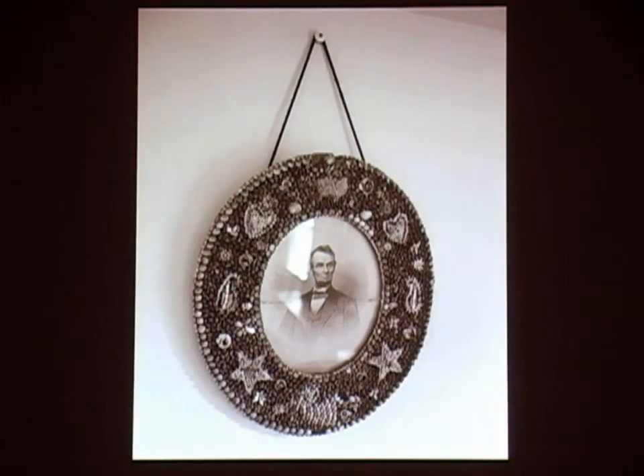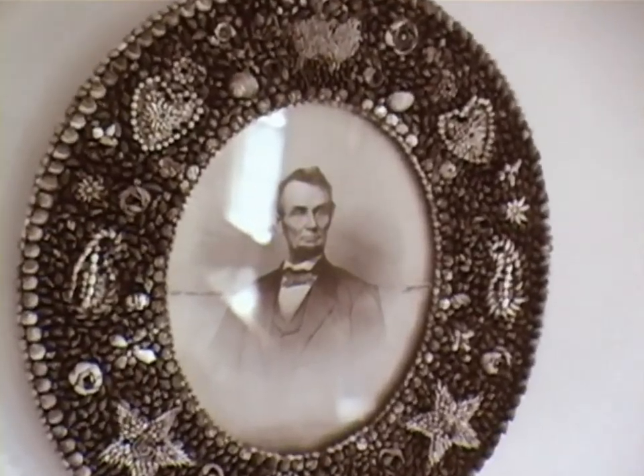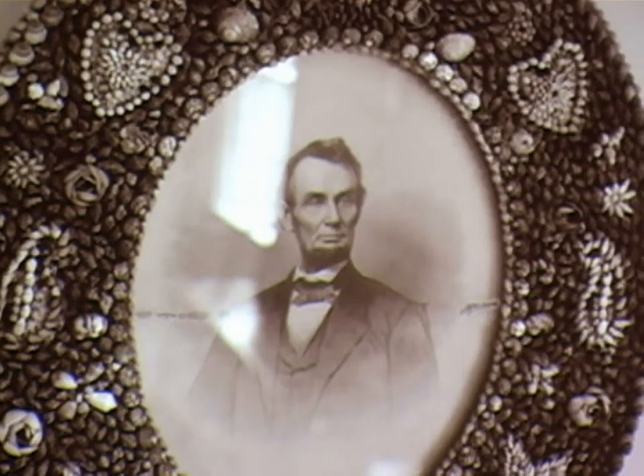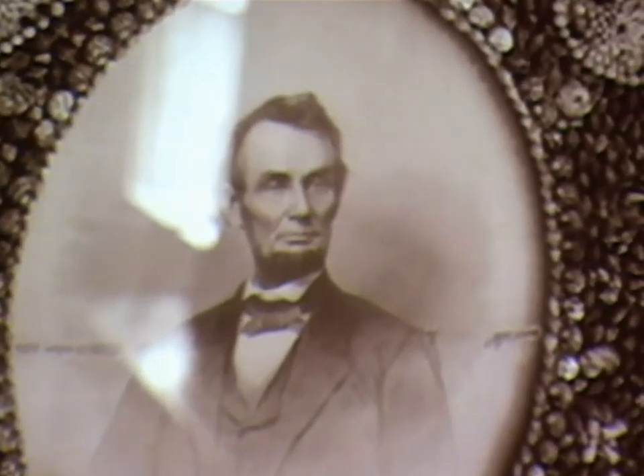Here's the picture of Lincoln in this beautiful little craft frame of tiny little shells. I looked carefully and it's a reproduction of a Brady photograph — a portrait of Lincoln.